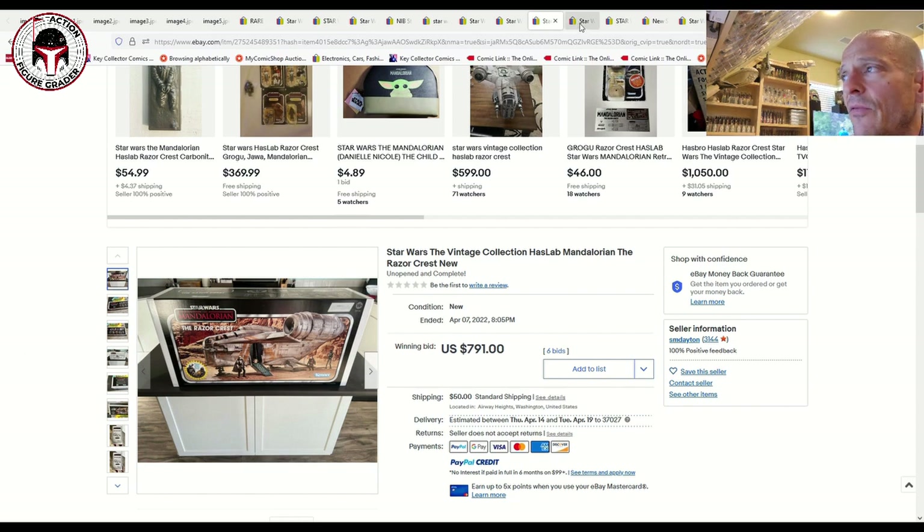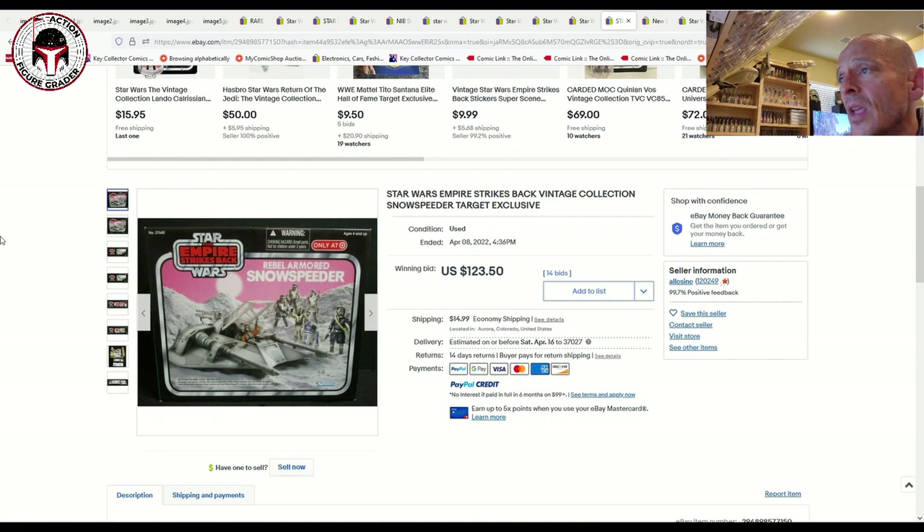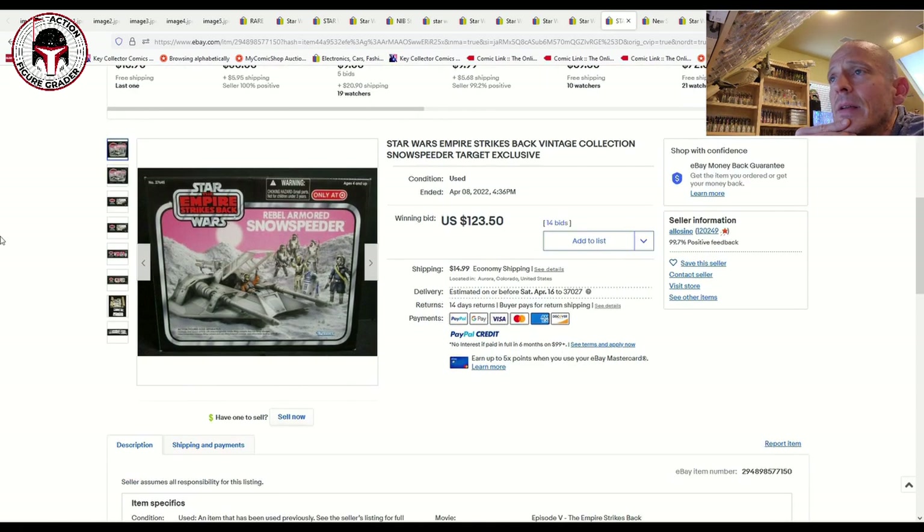The Galaxy's Edge Millennium Falcon Smuggler's Run edition continues to command pretty good prices. This sold for $695 on free shipping — that seems to be the going rate these days for that one.